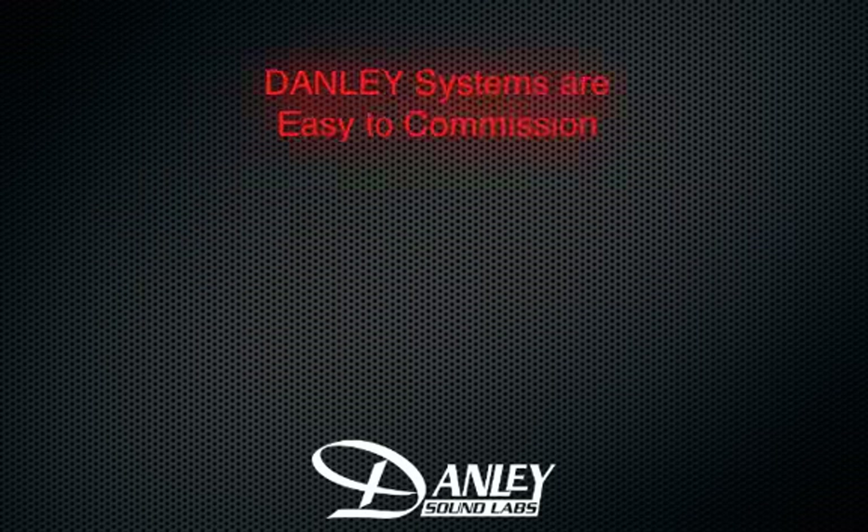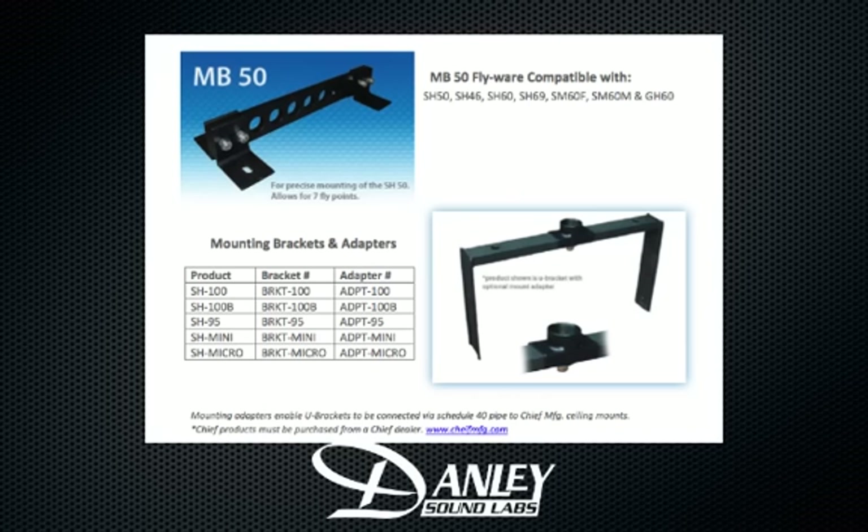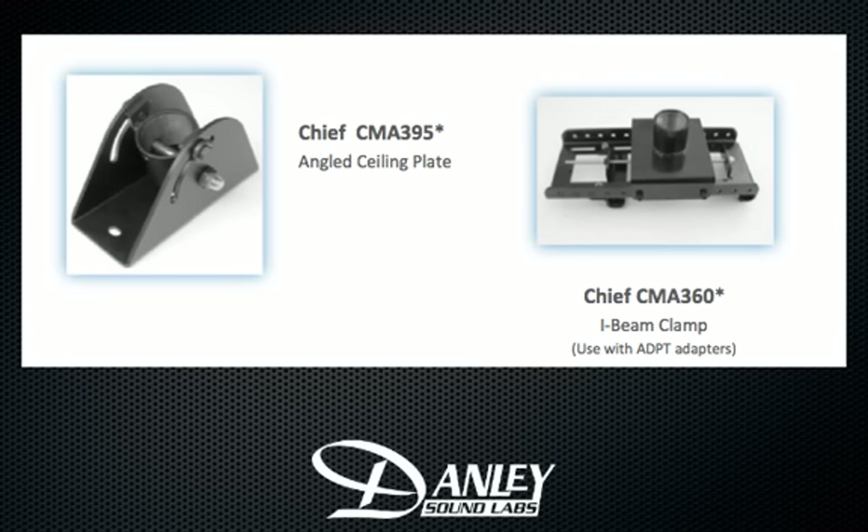Secondly, ease of installation. Most of our boxes are available in installed versions with carefully engineered hanging systems that make installing the Danley full-range point source boxes a snap, saving time and money.